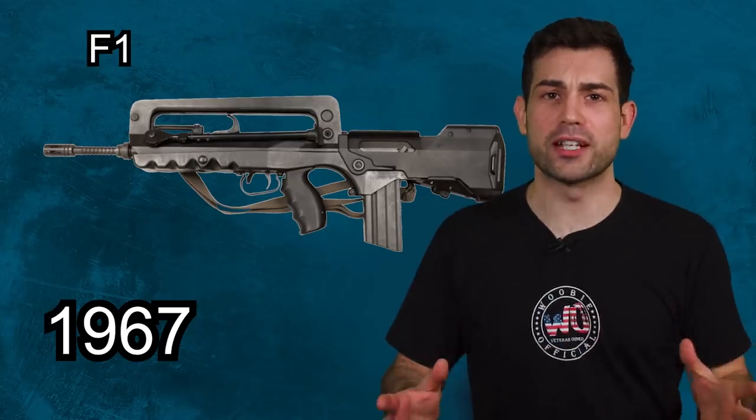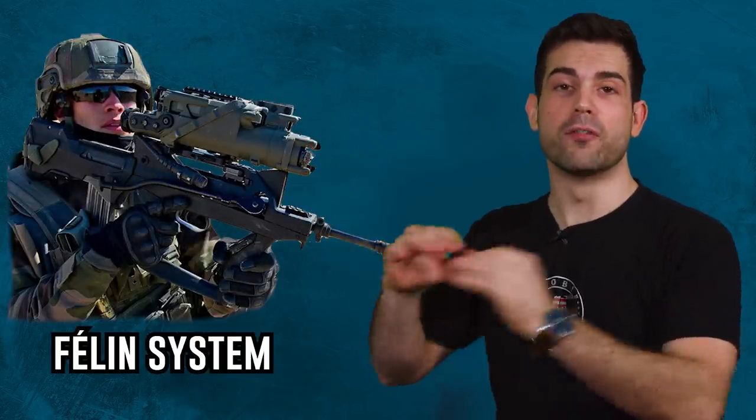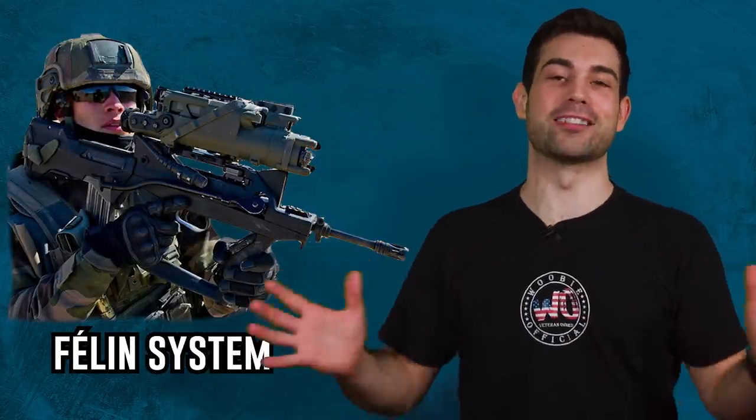The effort to fix all of these problems was considered largely successful, and it all culminated in the French army creating a new iteration of the FAMAS for the modern technological advanced age. This effort is called the Feline system.